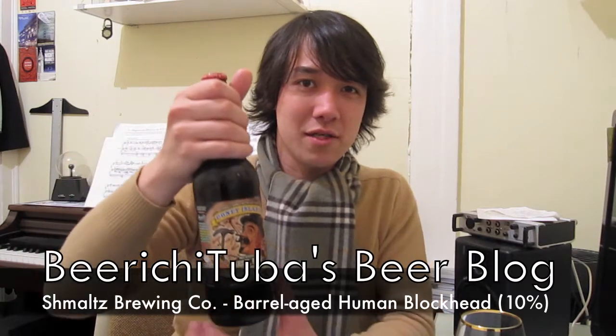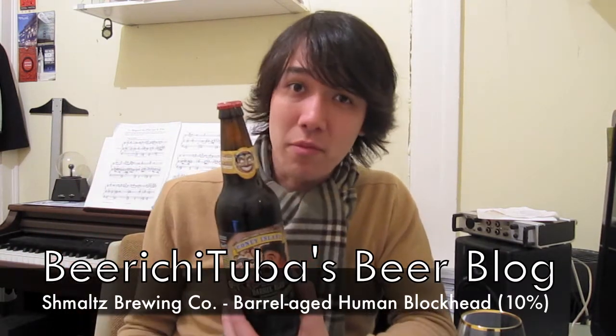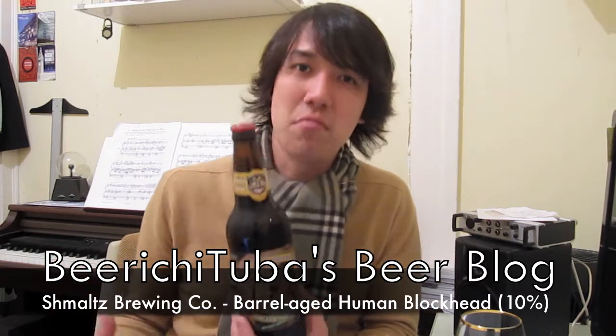As you saw in the Human Blockhead video that I just did, that's a Doppelbock. They've got this German heavily malted style and they put it in bourbon barrels, which makes it even more malty and more sweet supposedly. It's a 10% beer and I'm pretty much looking forward to this one. If you remember my video, this thing was pretty sweet without the bourbon.